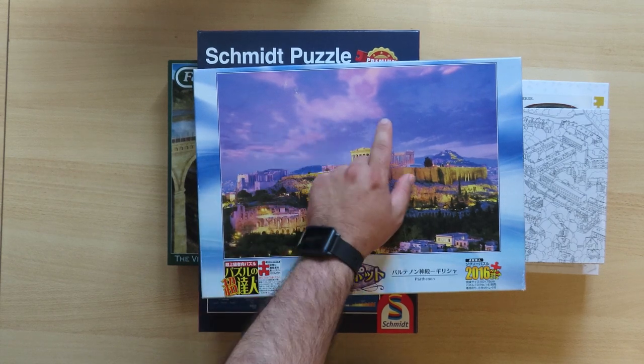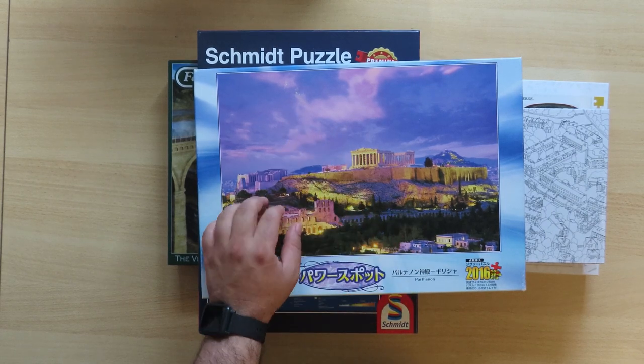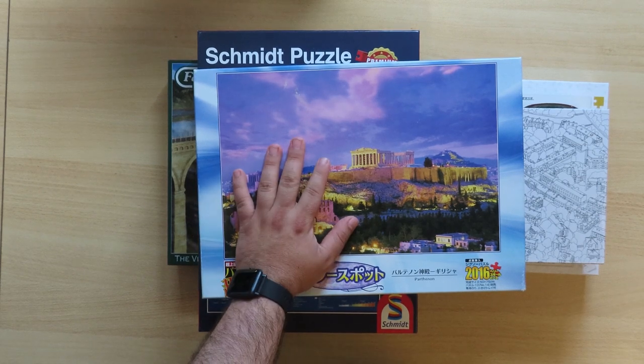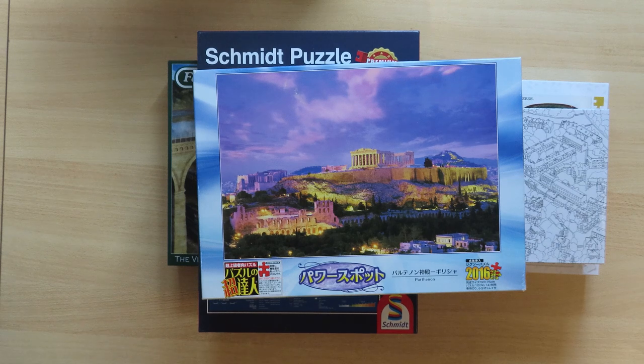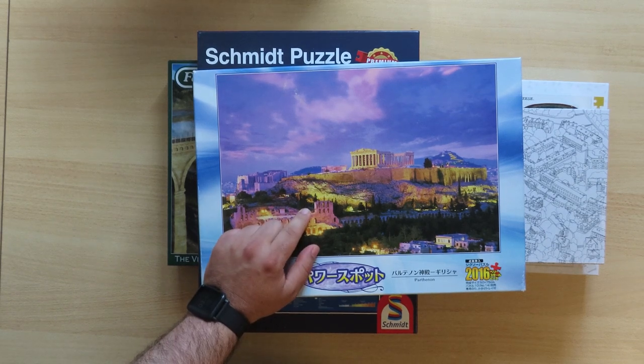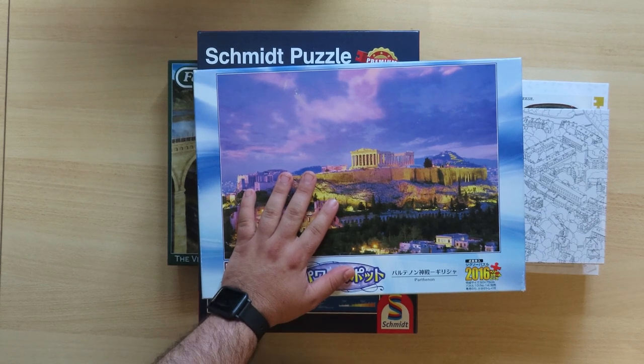I stayed up all night to finish the last part because I had a kind of deadline and wanted to finish it. I was exhausted by the end. Still, when you see the final result, it is really worth the struggle. This is one jigsaw puzzle I would not easily do again — so it's one of the ones I glued and put on my wall.